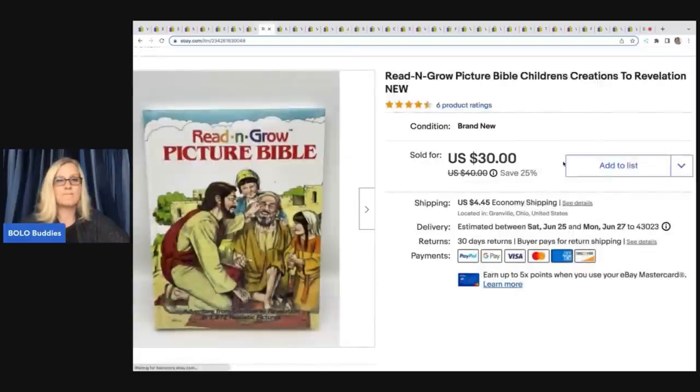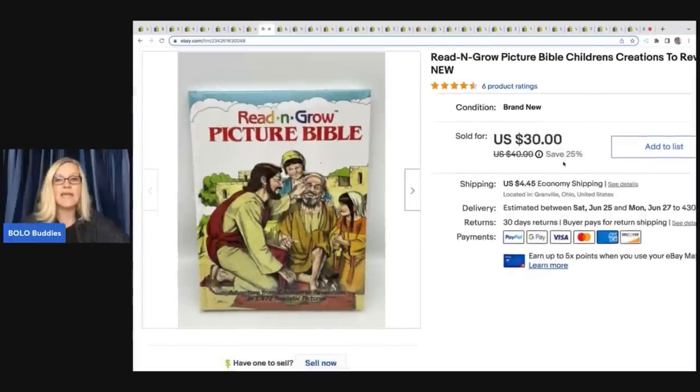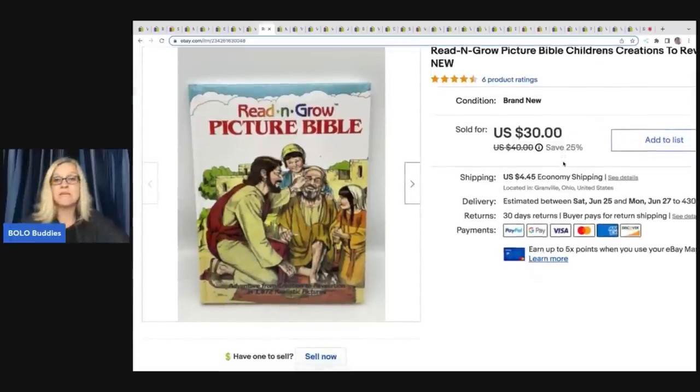Read and Grow Picture Bible. I picked this up at a garage sale for $1. It was still sealed and I ended up selling it for $30 plus shipping. That was a great find.